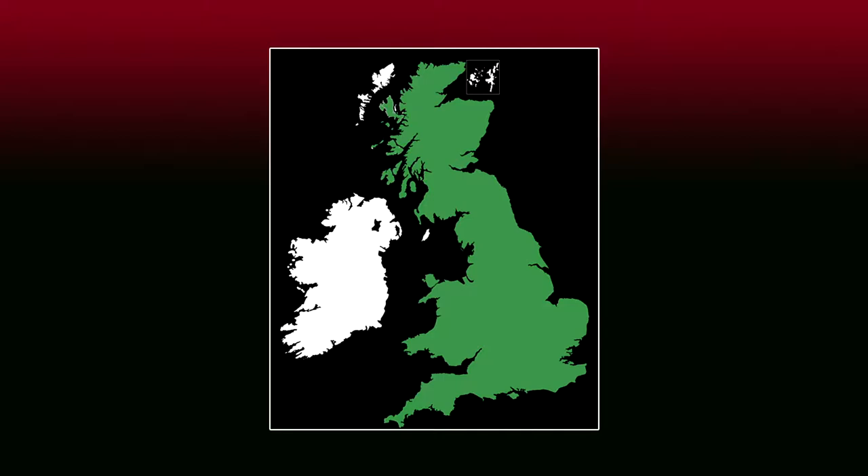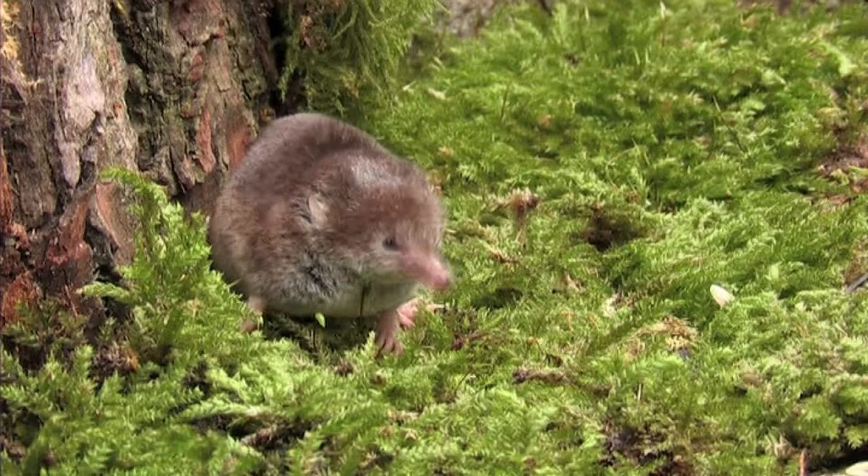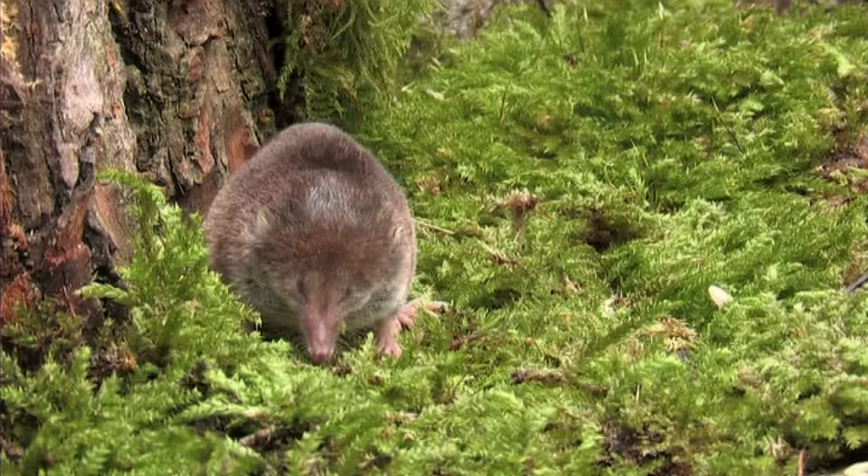The common shrew is abundant and widespread throughout much of mainland Britain, although absent from Ireland. They can be found in most habitats but prefer woodland and grassland.